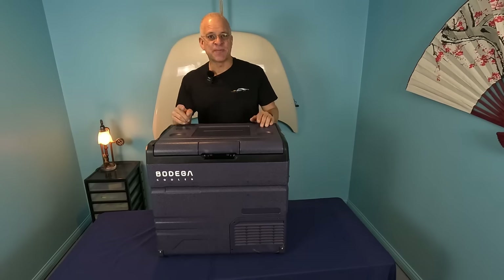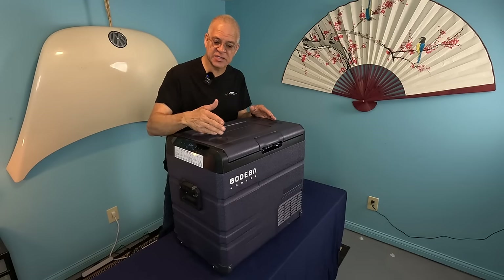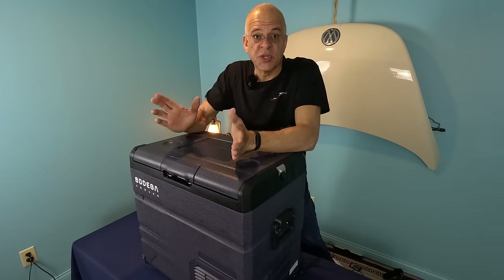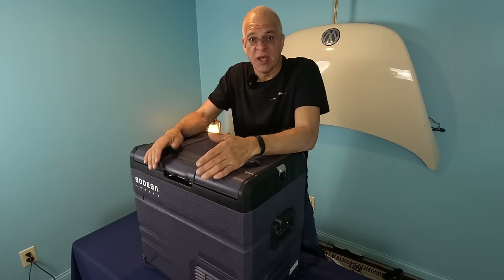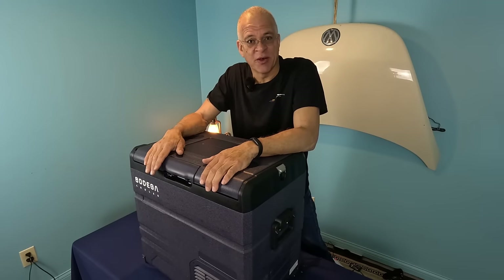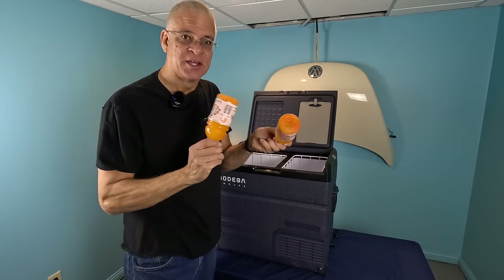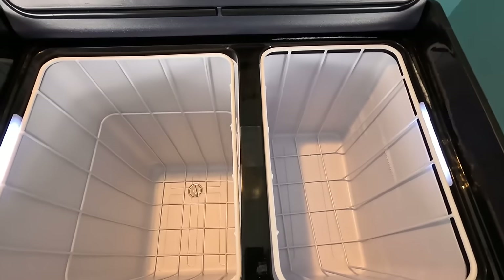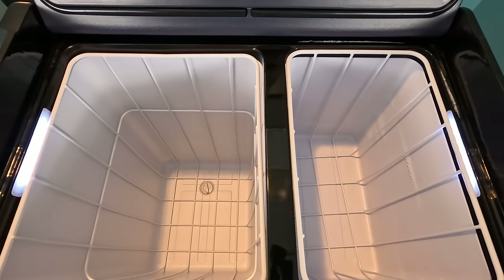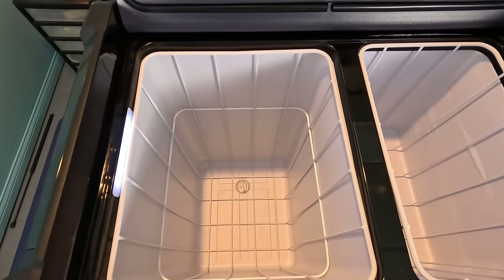Today's episode is sponsored by Bodega Coolers. It's not an ordinary cooler — it is, in fact, a miniature refrigerator and freezer. There's no more running down to the gas station hoping that they have ice and hoping you can make it the entire day without it all melting. And it also gives you the ability to freeze things. It has dual cooling compartments.